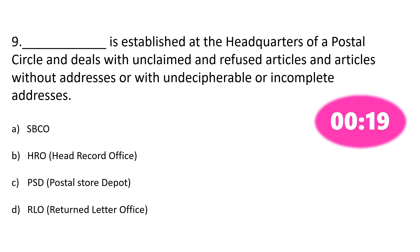Question number 9. Dash is established at the headquarters of the postal circle and deals with unclaimed and refused articles, and articles without address or with indecipherable or incomplete addresses. Option A: SBCO, Option B: HRO, Option C: PSD, Option D: RLO. The correct answer is Option D: RLO.